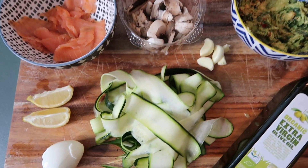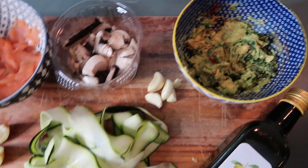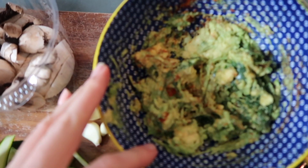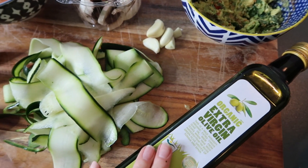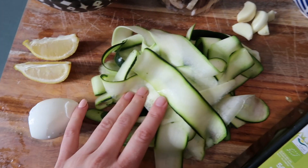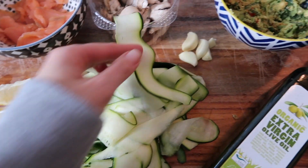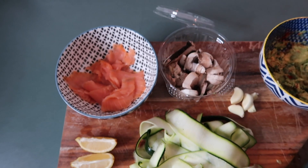Here are the ingredients I'm using for dinner tonight: zucchini noodles with smoked salmon, egg, and avocado. I've got smoked salmon, mushrooms, garlic, avocado, spinach with paprika and garlic mashed up, olive oil, and zoodles. I don't have a zoodle maker so I just use a potato peeler — they come out nice and thick, almost like fettuccine but without the pasta. I also have lemon and a boiled or fried egg.